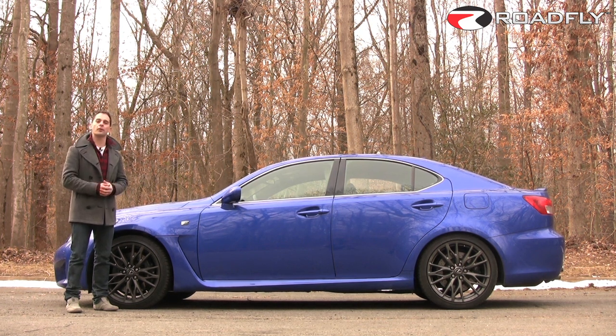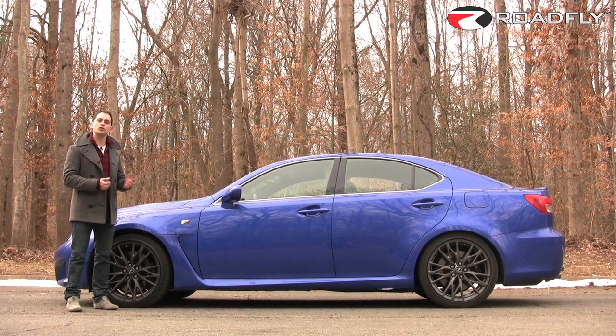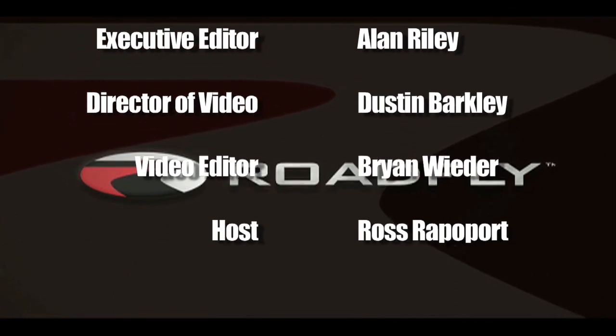I'm Ross Rappaport. Thanks for watching this episode of RoadFly TV. Please join our community by subscribing to our YouTube channel — leave me some comments, I'd love to hear from you. RoadFly.com, the internet's best resource for buyers, sellers, and owners like you.